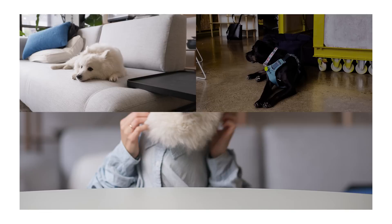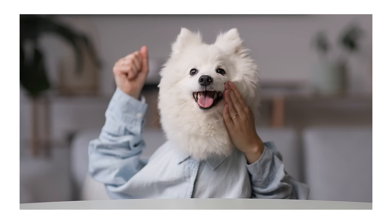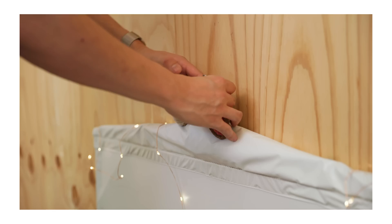My name is Shiro and my human works at Never Too Small. Like other dogs in the studio, waiting for hours for our humans while they're working can be so boring. So we demand a better work environment for the dogs in the NTS studio. We demand a change.